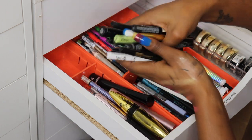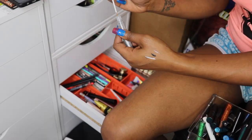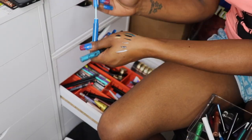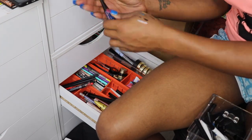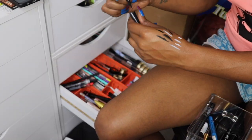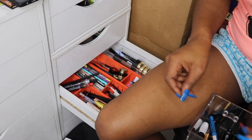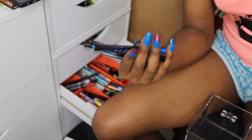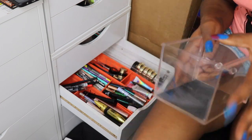Going through the liquid liners — I've got a lot. Whatever I decide to keep I'm gonna drop down here. After going through all of them, I'm keeping four.